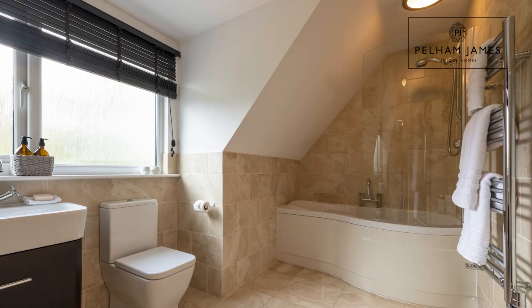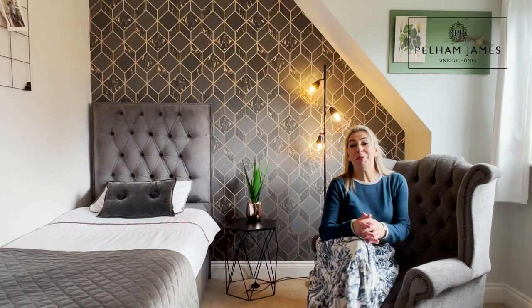Moving along the landing you'll find the family bathroom and the next two bedrooms, with this pretty room featuring fitted wardrobes.